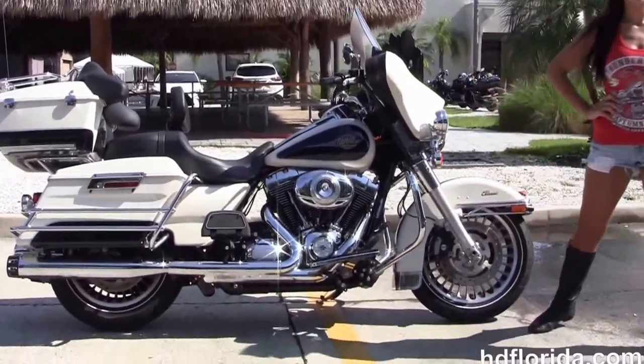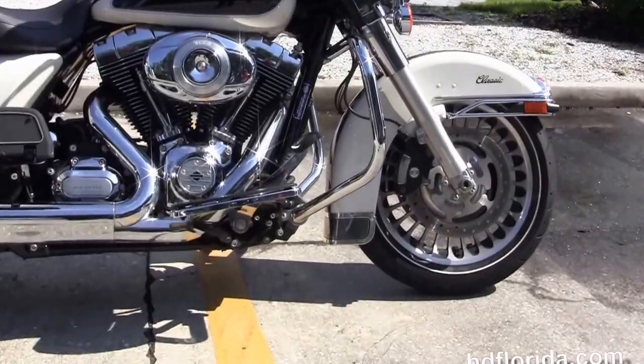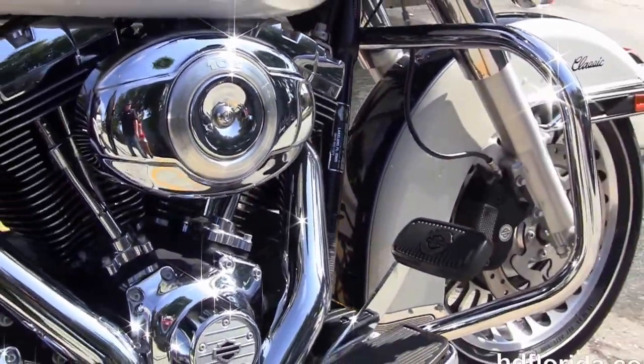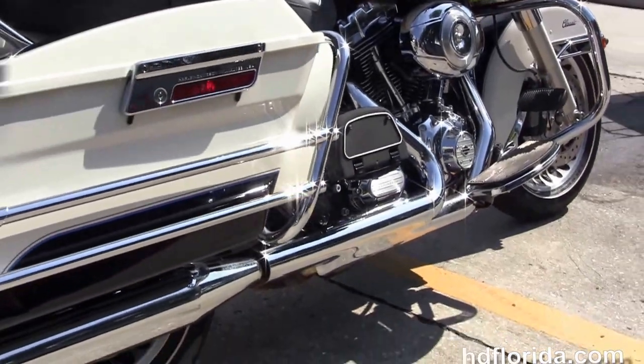The Electric Glide Classic starts out front with black and brushed 28-spoke wheels and four-piston Brembo calipers. It's got a chrome engine guard and the rubber-mount air-cooled 103 cubic inch twin cam engine with six-speed transmission. We've got the upgraded stage one fuel map and the upgraded high-flow air cleaner kit.